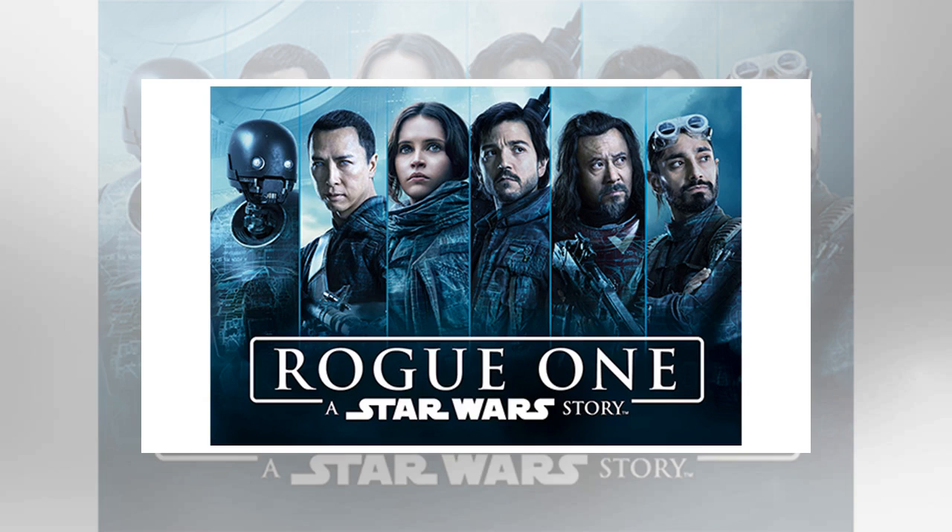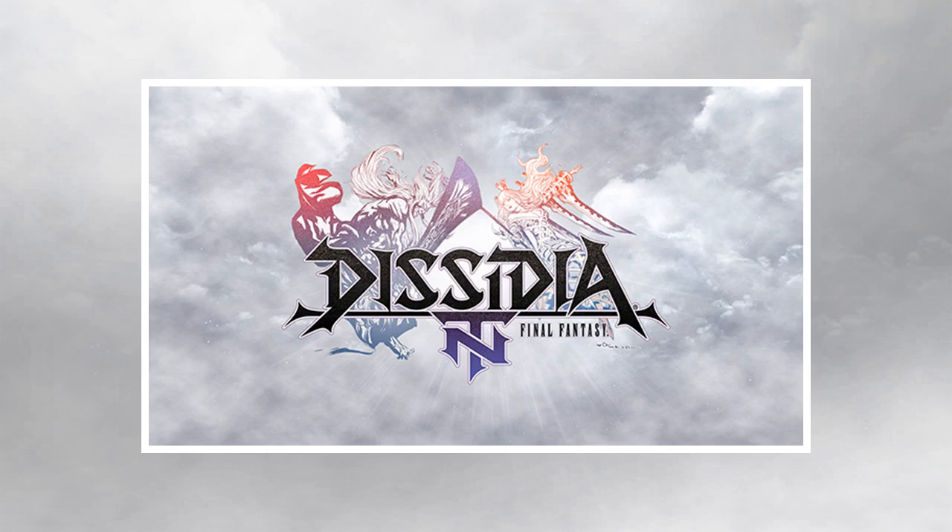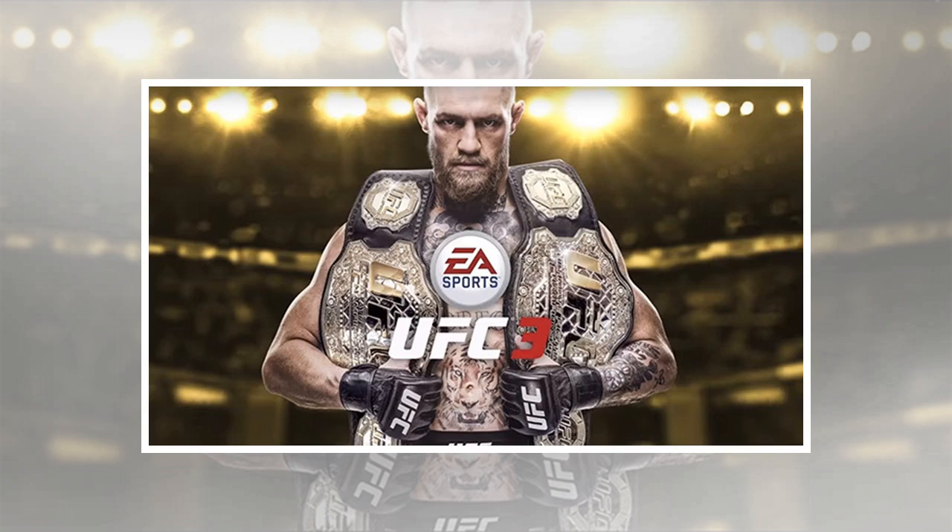New game deals: 20% off Bayonetta 2 and Bayonetta for Nintendo Switch — the Bayonetta series features fast and furious action, excellent gameplay mechanics, loads of replayability, and a not-so-unpleasant-looking main character. Get it for $47.99 with Amazon Prime, also 20% off with Best Buy GCU until the 13th. 20% off Dynasty Warriors 9 on PS4 and Xbox One for $47.99 with Amazon Prime, GCU until the 20th. 20% off Metal Gear Survive on PS4 and Xbox One for $31.99 with Amazon Prime, also 20% off with Best Buy GCU.